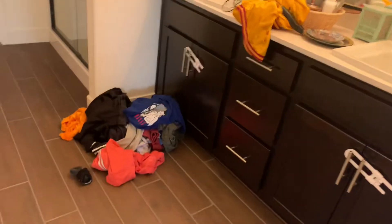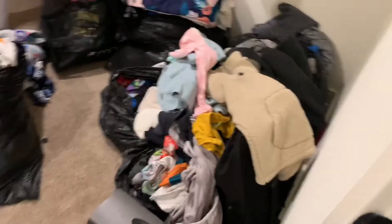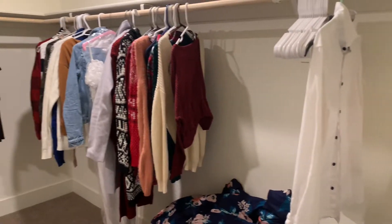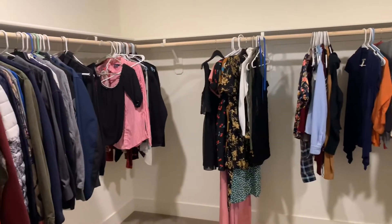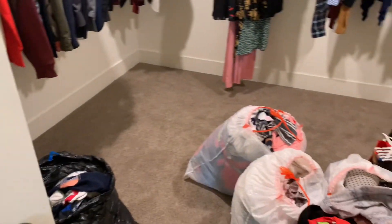Over here in the master bedroom, the bed has been there for days and we haven't even started it yet. Look at all that laundry right there. We try to keep the hanging clothes hung so that way it's easier for us to organize later, but as of now we just don't have much time yet.